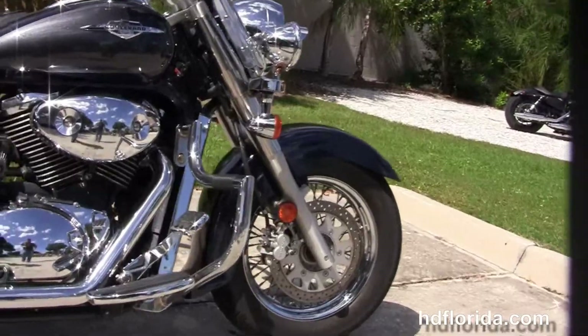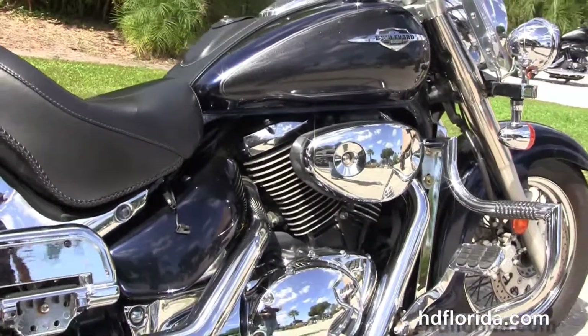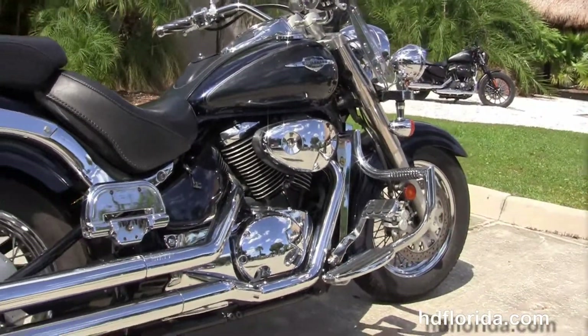This bike starts out front with the single disc brakes and the steel lace wheel. We move back to the additional chrome radiator shroud and the additional chrome mustache style engine guard.